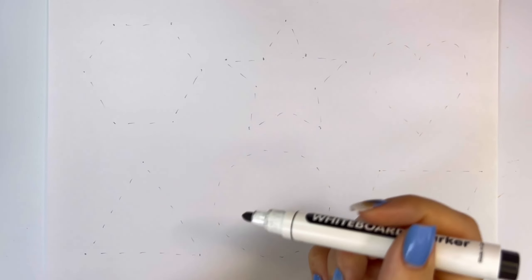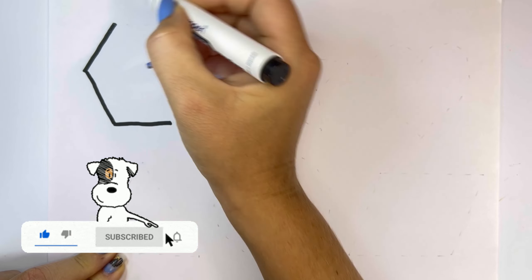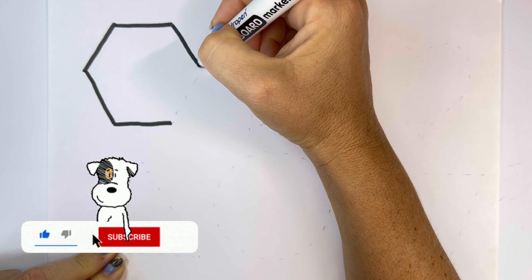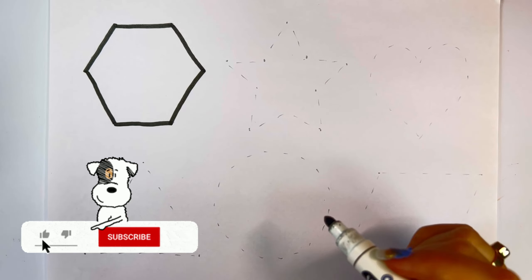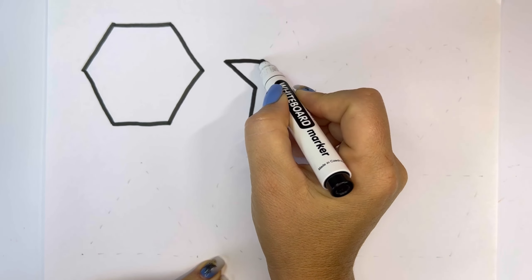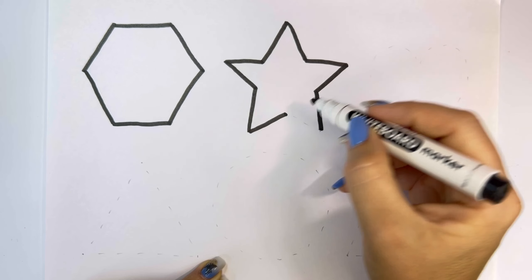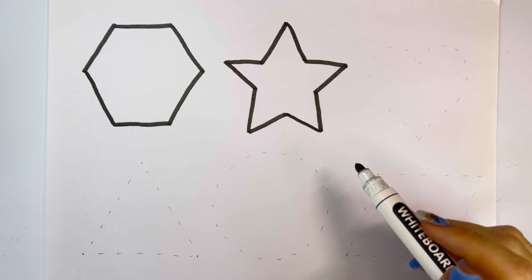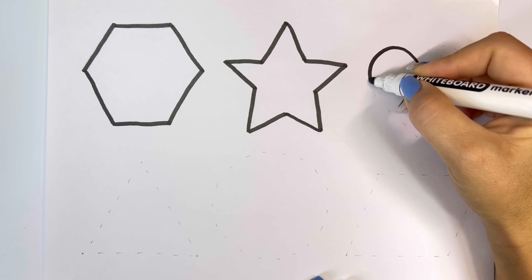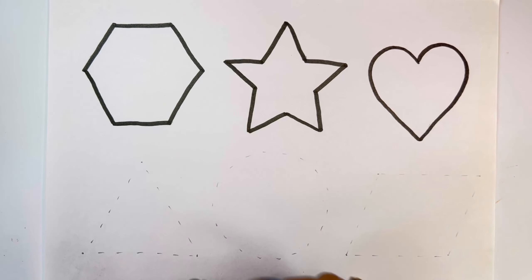Let's learn some shapes. Hexagon, star, heart, triangle.